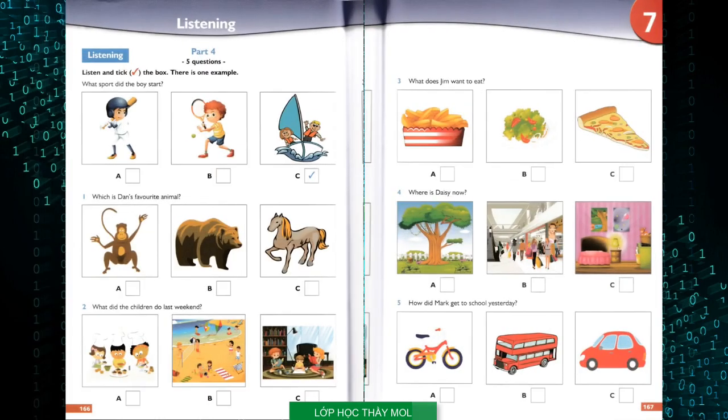Part four. Look at the pictures. Listen and look. There is one example. What sport did the boy start? I started a new sport last week. Oh, what is it? Don't you play tennis? Yes, I do. But I wanted to try something new, so I started sailing. Oh, where did you go? I went to the sea with my dad. He has a boat. Oh, that's great. I like playing baseball. Can you see the tick? Now you listen and tick the box.